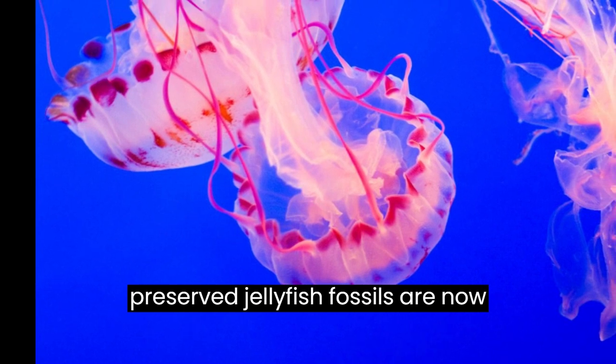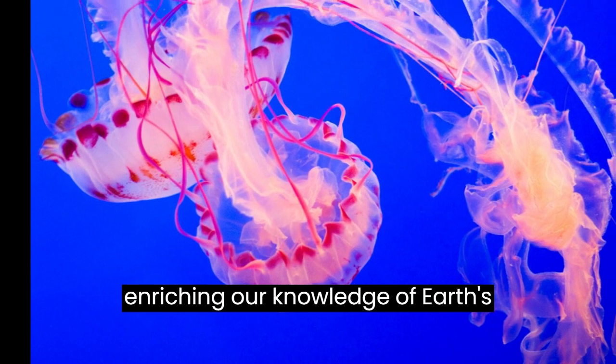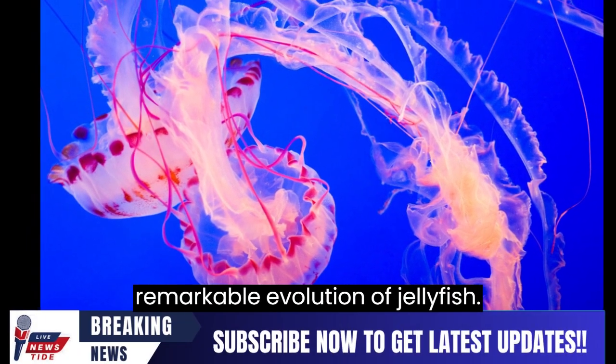The well-preserved jellyfish fossils are now displayed at the Royal Ontario Museum, enriching our knowledge of Earth's ancient marine ecosystem and the remarkable evolution of jellyfish.